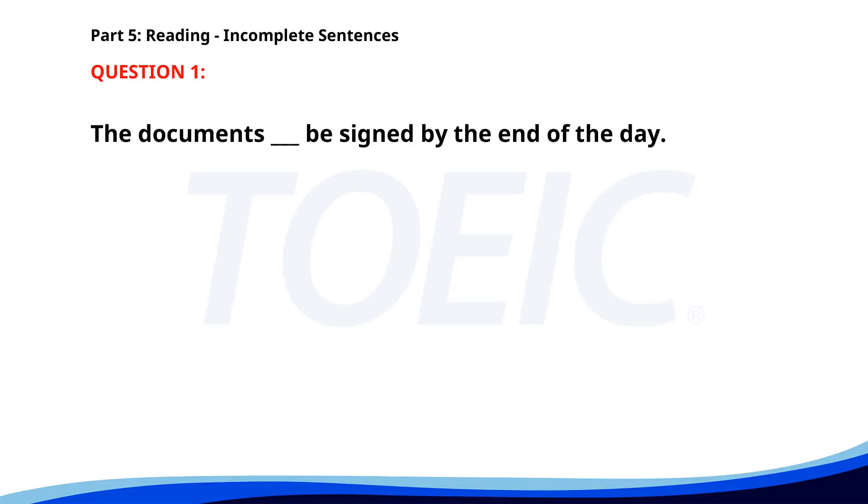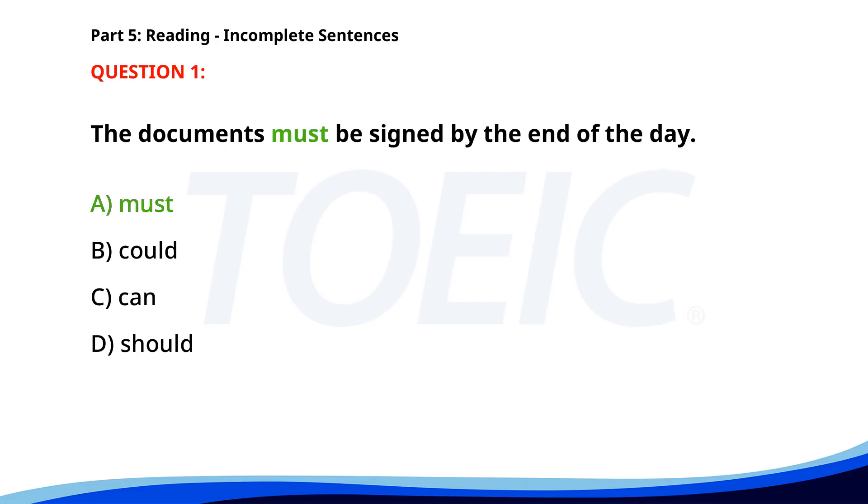Number one. The documents ___ be signed by the end of the day. A. Must. B. Could. C. Can. D. Should. The correct answer is A: Must.